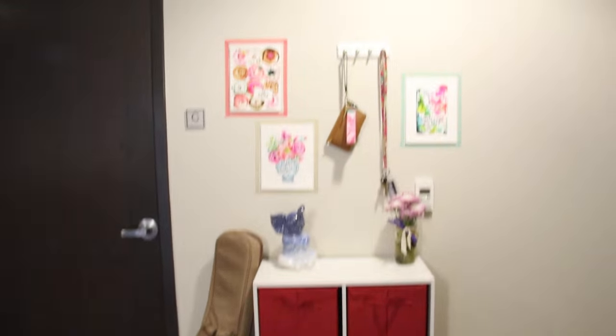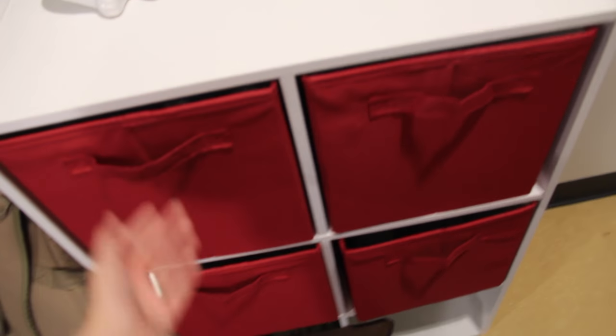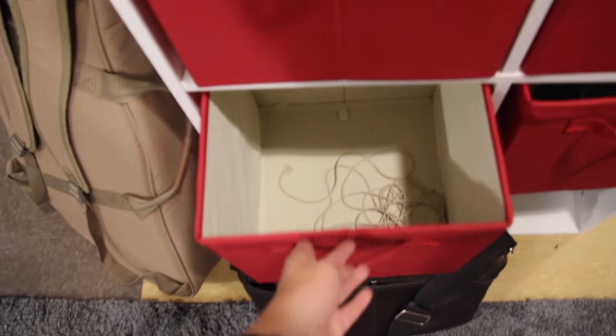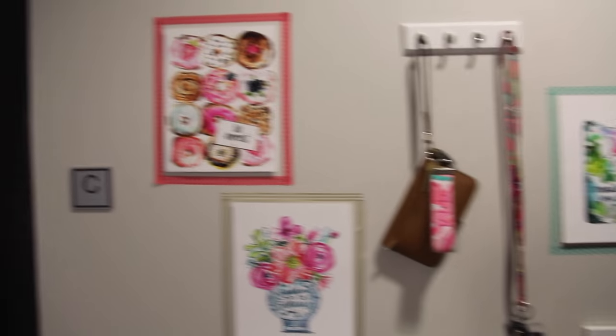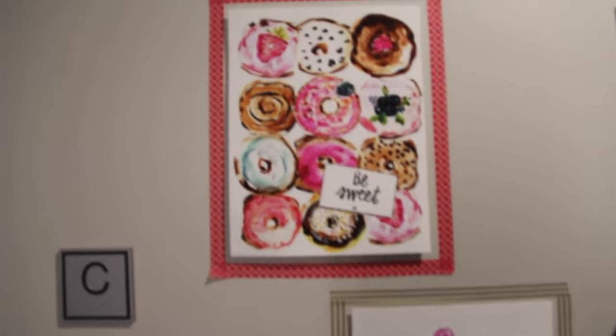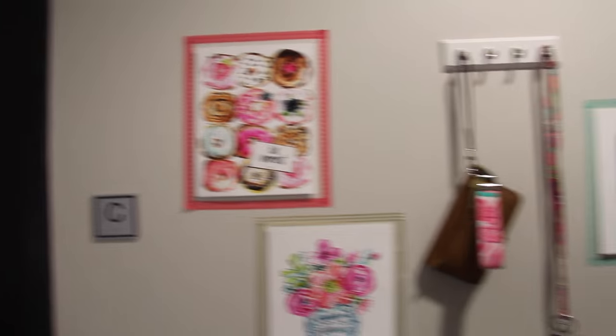When you walk right in the door you see this little area right here. One of my roommates brought this and we each have our own little basket — mine is pretty much empty, it just has some string in it, but it'll be nice for storage. Right here is where we hang all of our keys. These are my keys and those are Mary Morgan's keys. We also hung up some art which is from Evelyn Henson, one of my favorite artists. Her stuff is all so cute — she sent me some of these and we just hung them up with some washi tape.